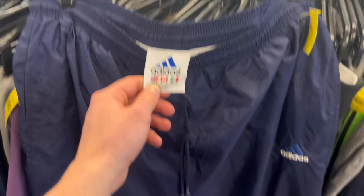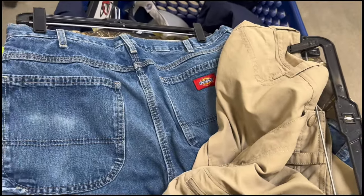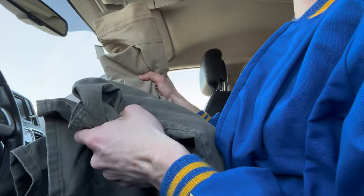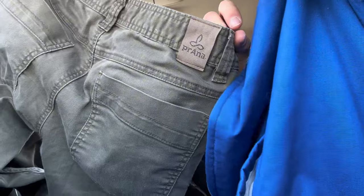Got some vintage Adidas track pants. Also just found this camo Cabela's hoodie. I also just found a couple pairs of pants, I'll show those in the car. Here are the pants finds: Dickies carpenters, these LL Bean jeans. And then these two will be for my eBay store - these North Face hiking pants, and then these Piranha pants which is like an outdoorsy climbing brand.